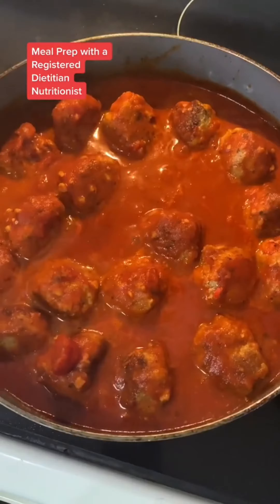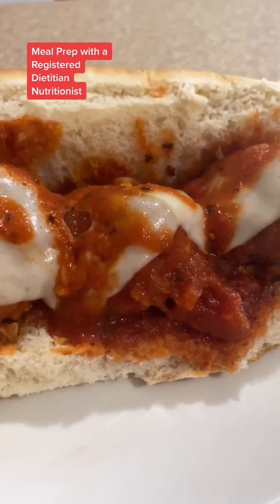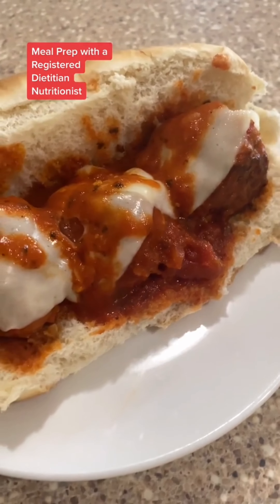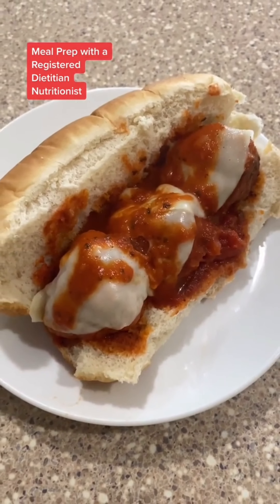And there you go — you just made homemade meatballs. Who would have thought you could eat a meatball sub while trying to lose weight? I like mine with a slice of provolone cheese on it, but you can use whatever cheese you want. You can store these meatballs however you want — I keep mine in a big bowl and just portion them out the day of.